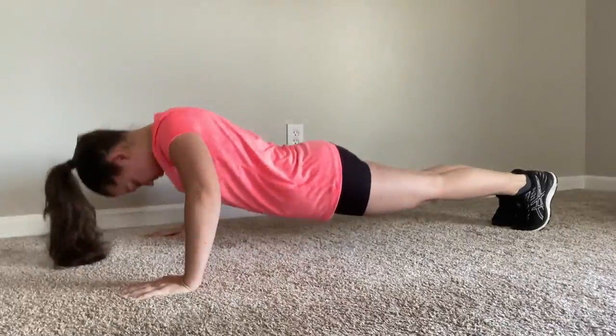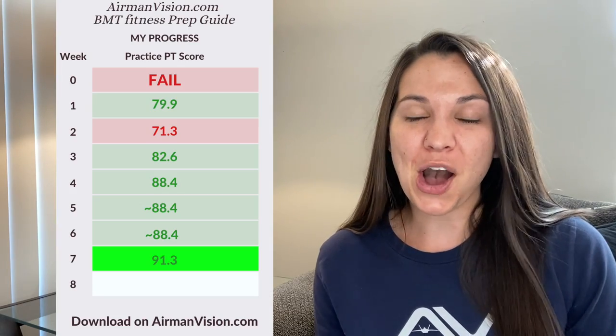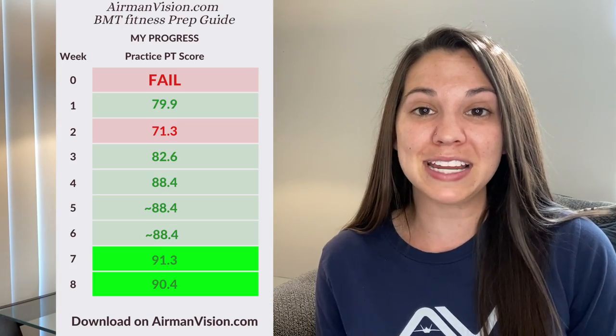Week seven — that was my fastest mile and a half yet. I finally got over a 90 on my PT test. I am so excited that I've been able to continue improving and shaving down my run time. I ran it in 14 minutes and 20 seconds. I did 32 push-ups and continued maxing out my sit-ups at 50, so this week I got a 91.3 on my PT test. Week eight was my last week of fully doing PT because my recruiter told me to be careful right before I leave, but I still exceeded my PT test with a score of 90.4.